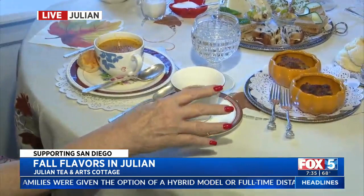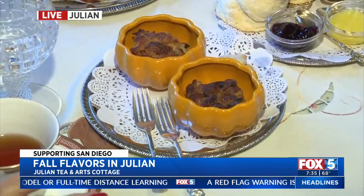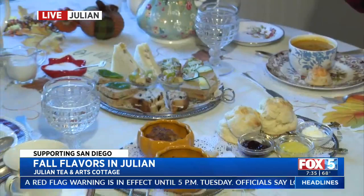They finish up with a dessert, usually the house bread pudding — this time it's raisin bread pudding, and it'll be pumpkin bread pudding for the harvest festival coming up. The tea made today is called Yorkshire Gold, from England — an English black tea. It's the owner's favorite and the only one she's been drinking for 26 years.